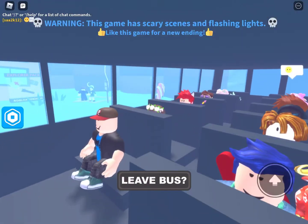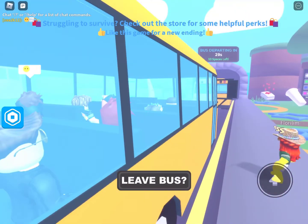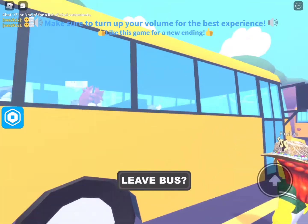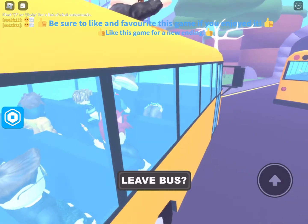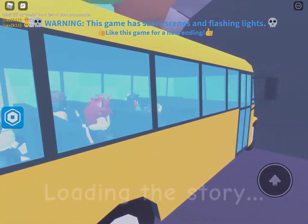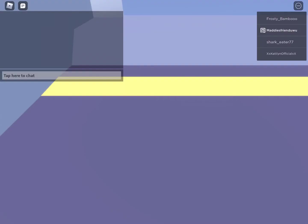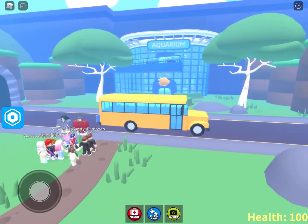Okay guys, looks like we're in a bus and we are going to be doing a field trip to the aquarium. I'm so excited because it's an aquarium! Okay, so now we're gonna go. I'm excited to go on this field trip because I haven't gone to the aquarium ever for a field trip in real life, so I'm glad at least I'm gonna do it in Roblox.